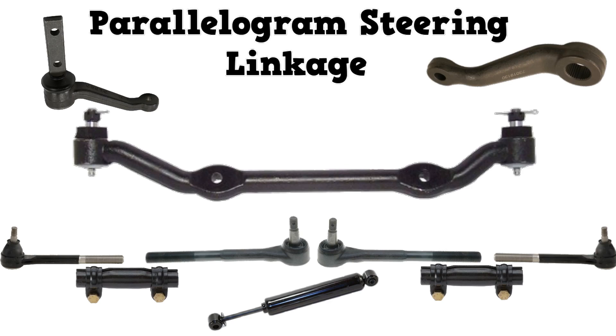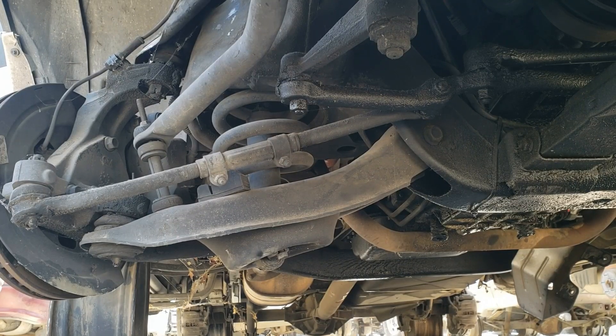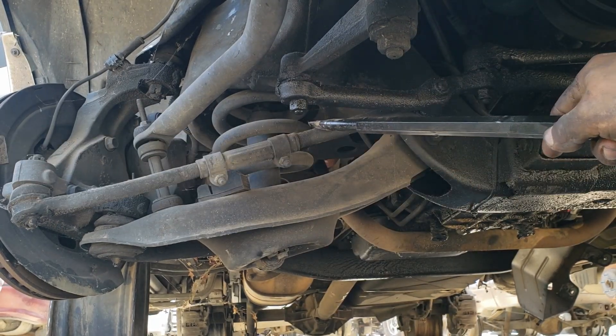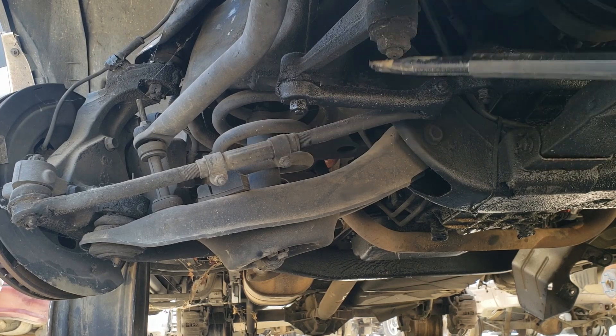Out of camber, caster, and toe, steering linkages only affect front toe. To keep the toe at the correct angle, the tie rods must stay parallel to the lower control arms. Any worn or bent components change this relationship, thus changing toe.